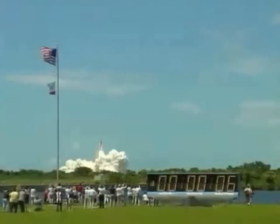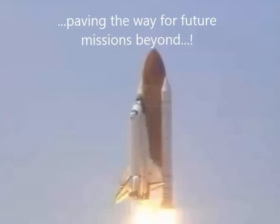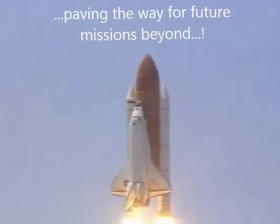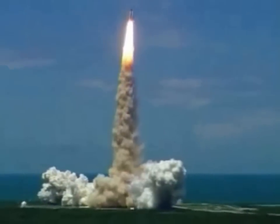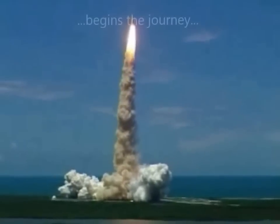Liftoff of the Space Shuttle Discovery, returning to the space station, paving the way for future missions beyond. Houston, Discovery, roll program. Houston now controlling the flight of Discovery. The space shuttle begins the journey back into orbit. Discovery completes its roll, the shuttle now heads down, wings level for the eight and a half minute ride to orbit.